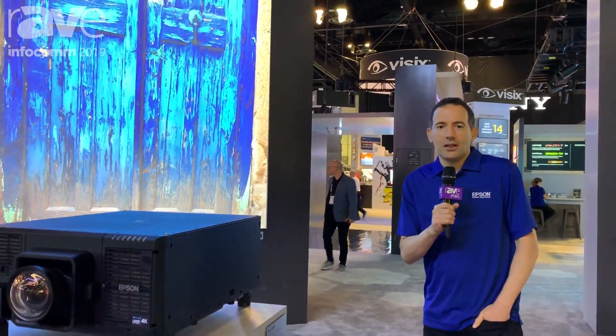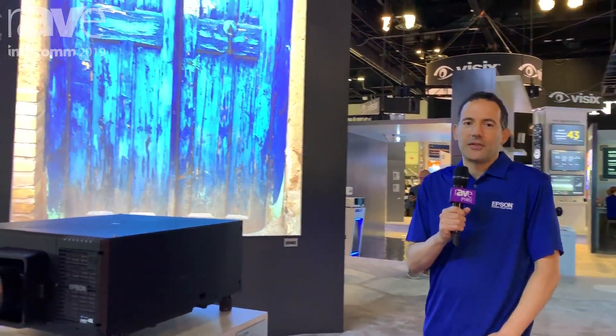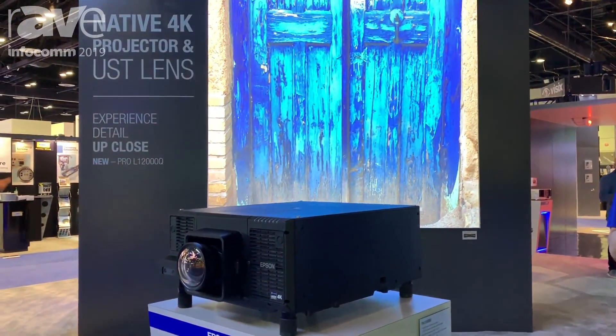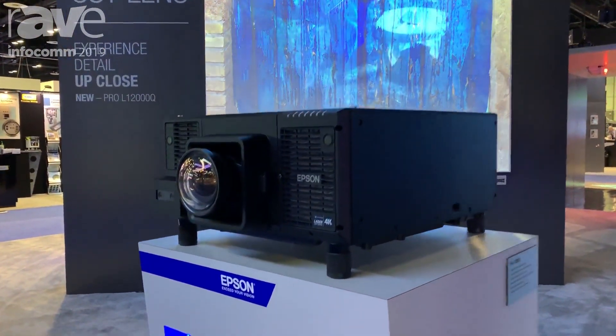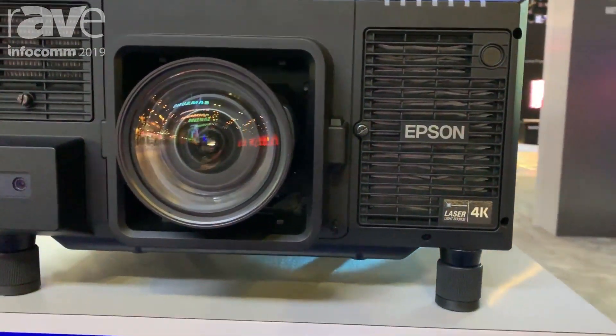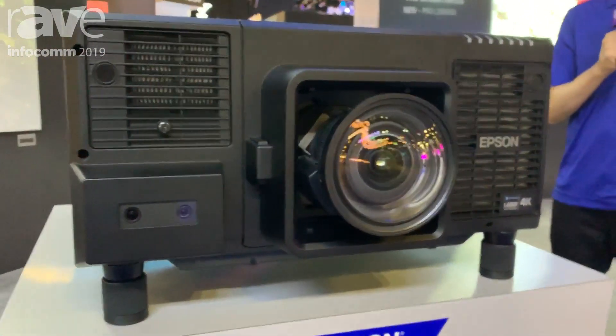Hi, my name is Ramzi Chakra. I'm the product manager for Large Venue Projectors at Epson here at Infocom 2019. And what we're showcasing here is our new Pro-L 12000Q, which is our native 4K projector, laser 3 LCD.